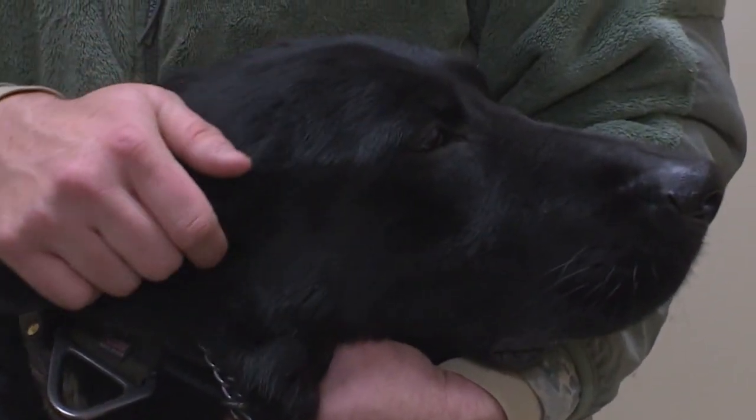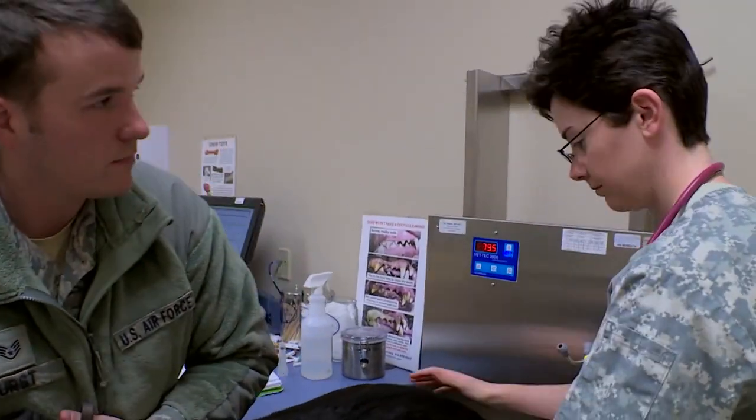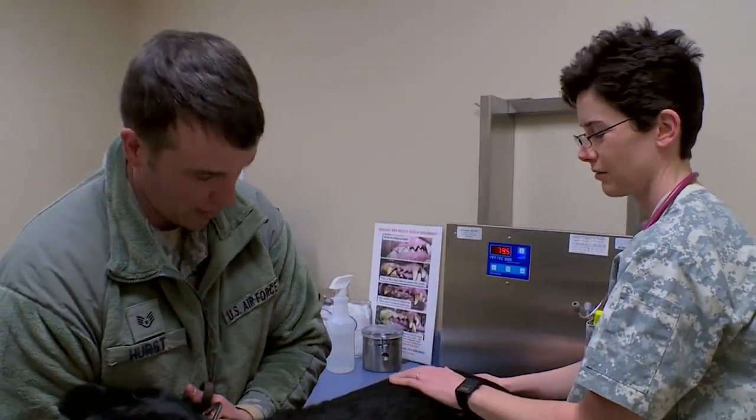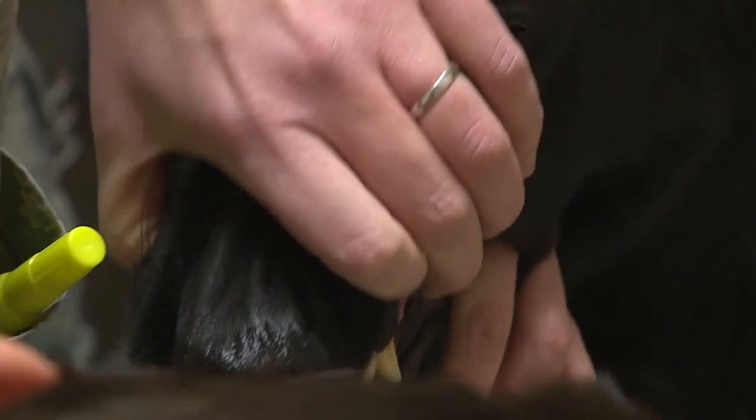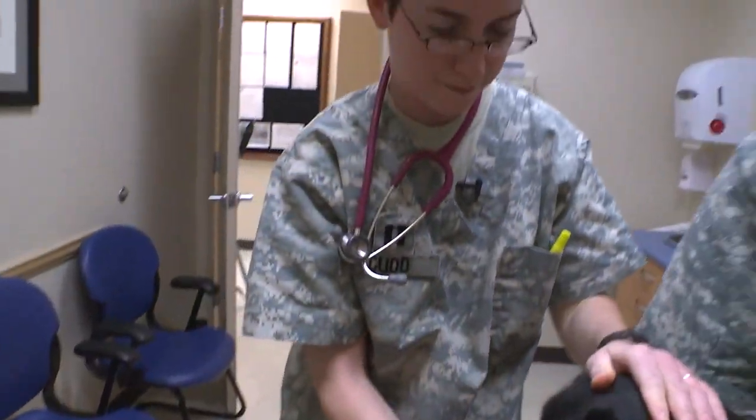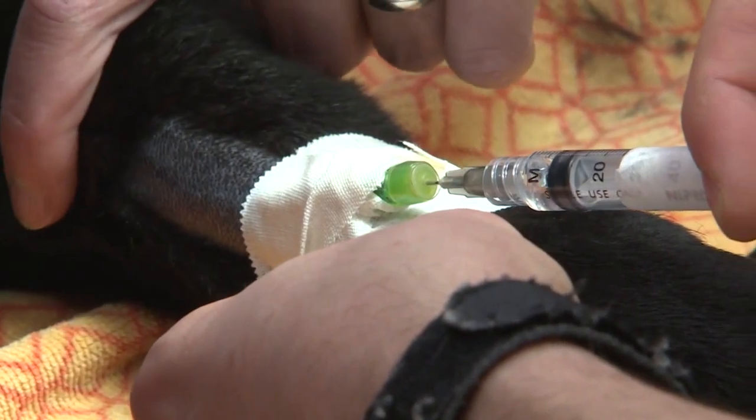The doctor checks him out — probably just a minor problem, like very slight arthritis. His blood will be drawn for analysis, then he'll get his teeth cleaned, but he needs to take a little nap first.